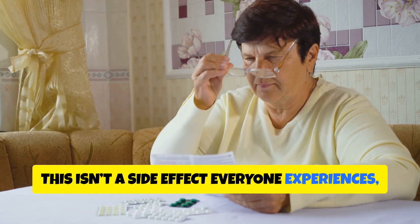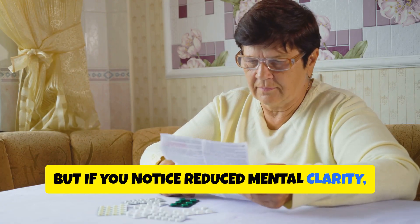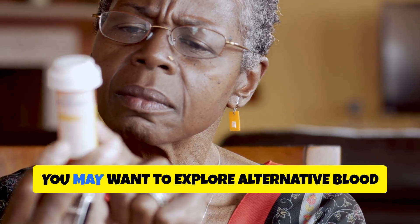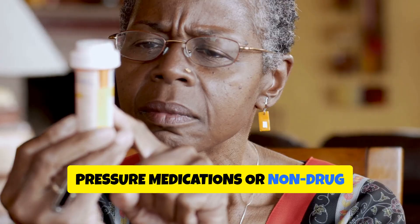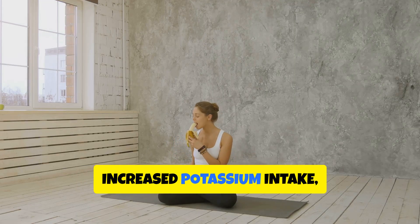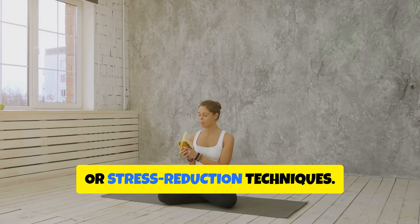This isn't a side effect everyone experiences, but if you notice reduced mental clarity, slower thinking, or low energy after starting a beta blocker, you may want to explore alternative blood pressure medications or non-drug interventions like the DASH diet, increased potassium intake, or stress reduction techniques.